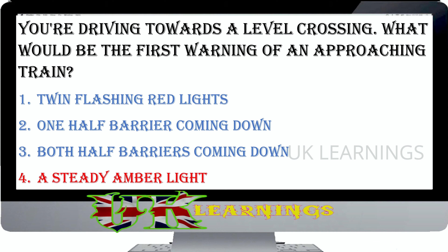You're turning right at a crossroads. An oncoming vehicle is also turning right. What's the advantage in turning behind the oncoming vehicle? You'll have more time to turn. You'll use less fuel because you can stay in a high gear. You'll be able to turn without stopping. You'll have a clearer view of any approaching traffic.